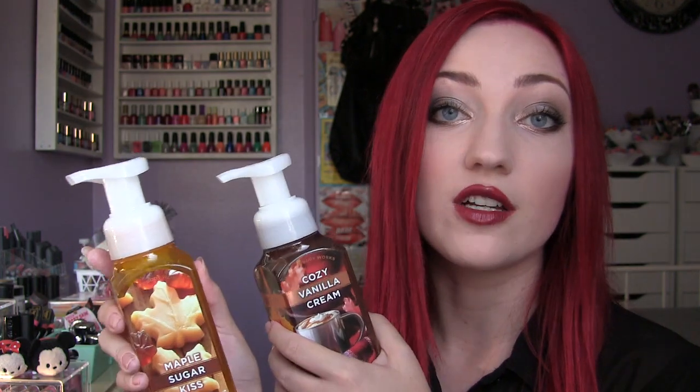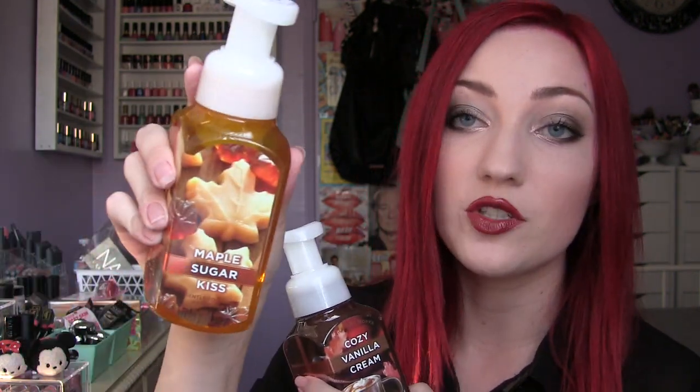I did pick up two other fall scents. This one is Maple Sugar Kiss and it smells really good like maple syrup, so I was like yes, I gotta have this. This one is Cozy Vanilla Cream. It smells like coffee creamer to me, like original Coffee Mate. I love it — it's so good. It's random to have as a scent for hand soap but I really enjoy it.